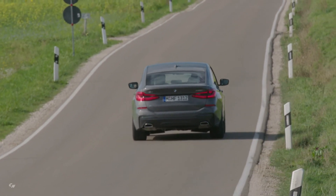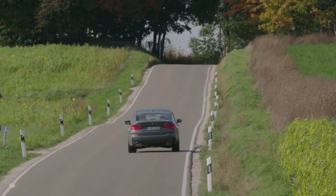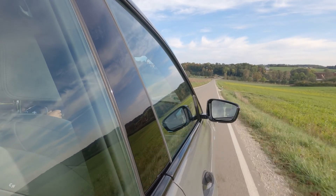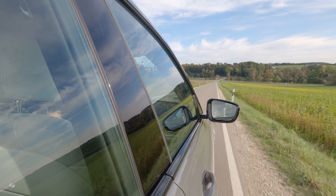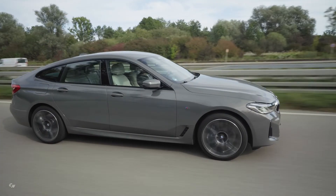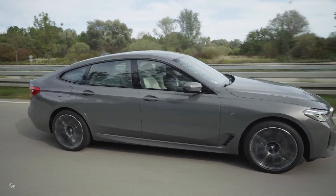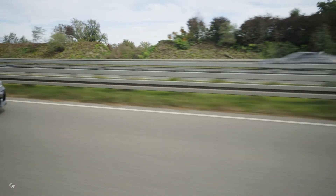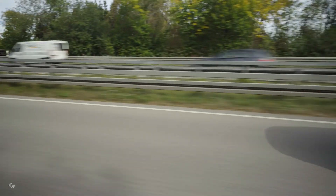The mild hybrid technology works in unison with the latest version of BMW TwinPower Turbo technology for the petrol and diesel engines offered in the new BMW 6 Series Gran Turismo. The new BMW 640i xDrive Gran Turismo is powered by a six-cylinder in-line engine producing a maximum output of 333 horsepower and peak torque of 332 pound-feet from its three-liter displacement.